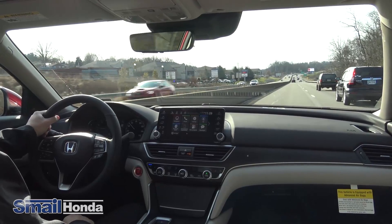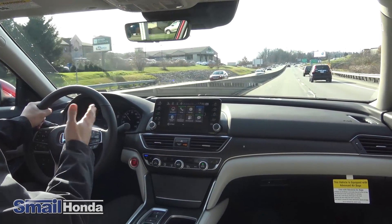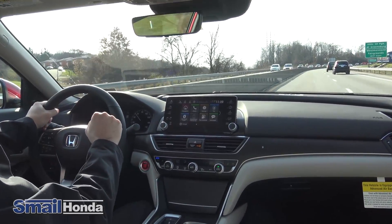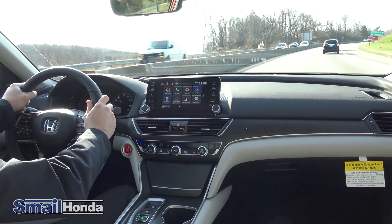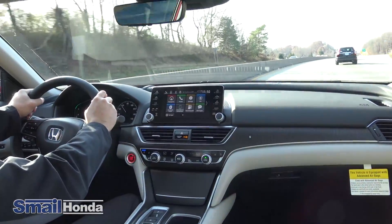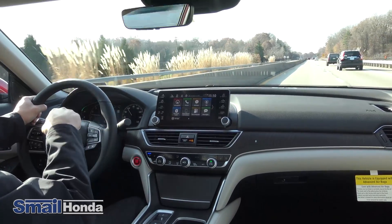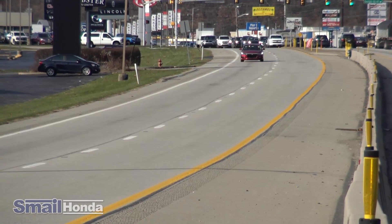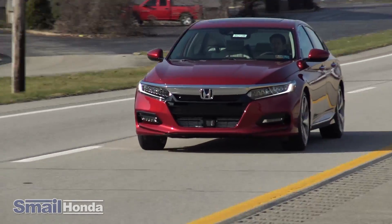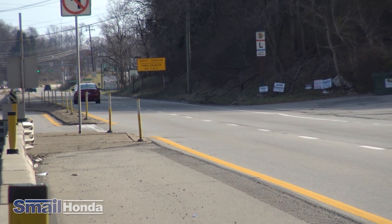I have the Lane Keep Assist system ready to go, which is separate from the Road Departure Mitigation System — they work hand-in-hand to keep you in the middle of the lane. I have dotted lines on my heads-up display as well as the instrument cluster, and they're solid, which means the system is ready to operate. If I start to drift left or right, it will indicate lane departure on the instrument cluster and actually vibrate the wheel and gently adjust the steering. These are subtle movements — not at any time will the wheel jerk aggressively. You can override them if needed.